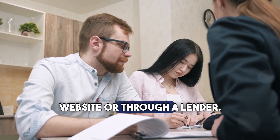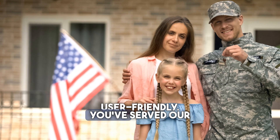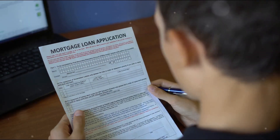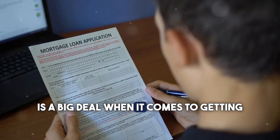Getting your COE is simple. You can apply online through the VA's website or through a lender. The process is straightforward and user-friendly. You've served our country — now let the VA serve you in achieving your homeownership dreams.